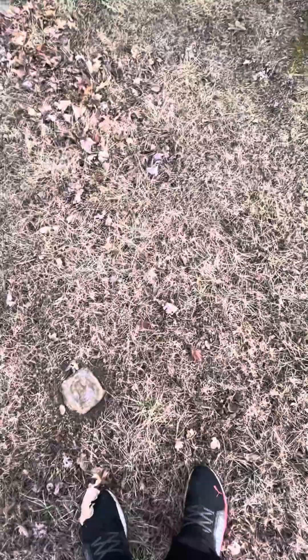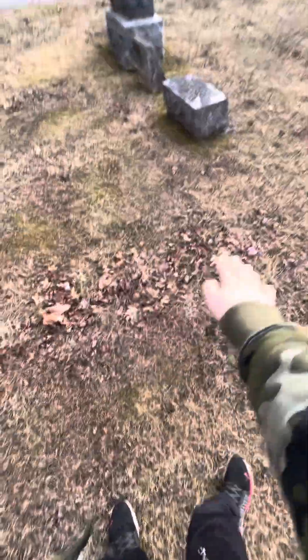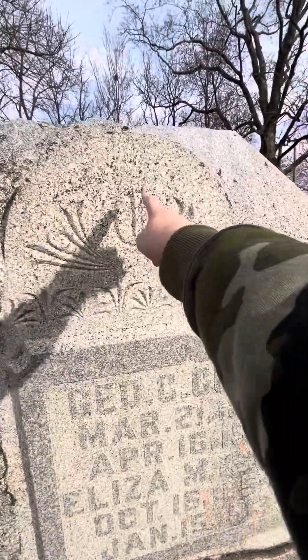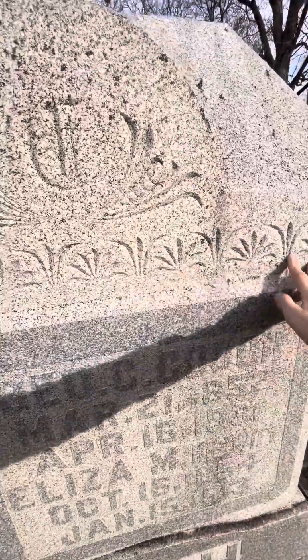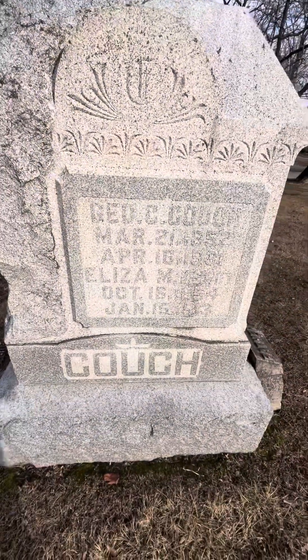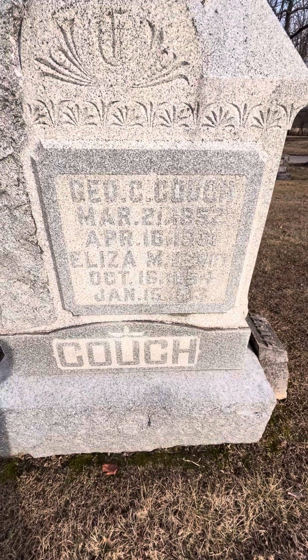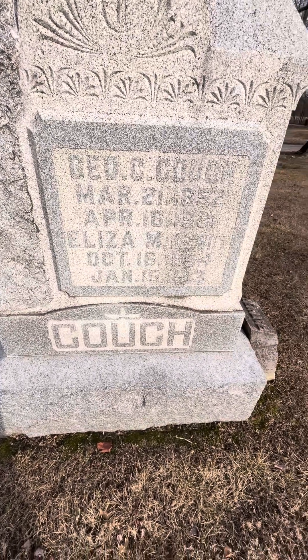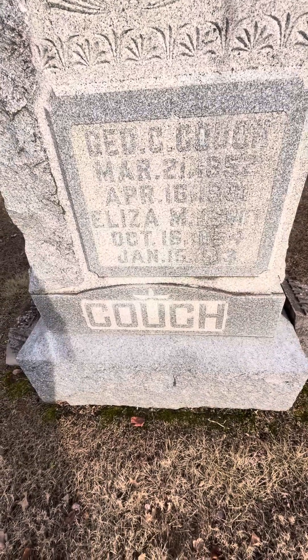And over here there is no headstone, but you can see that little stone right there at the end. There is obviously a grave here because it is clearly sunken in right here. Then over here we have the Couches. George C. Couch — look at how they carved this all smooth and then just left this here to make it look better. George was born March 21st, 1852 and died April 16th, 1931. His wife died before him, which meant that she was a consort. Eliza, his consort or wife, October 16th, 1854 to January 15th, 1913.